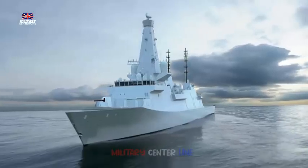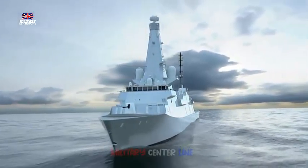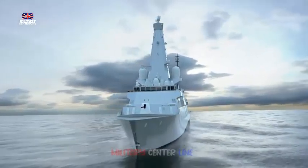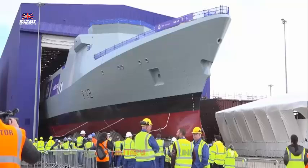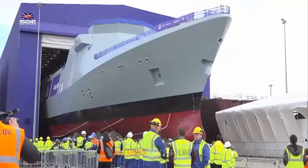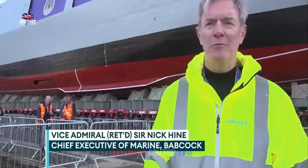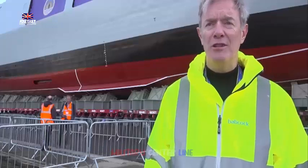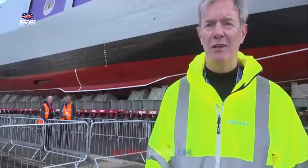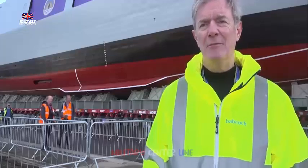HMS Glasgow's expansive bridge is comparable in size to a QEC aircraft carrier and features raised sports car-style seats for the commanding officer and navigator. The bridge has a false floor, allowing cables to be hidden and allowing for easy reconfiguration of the console layout, should the RN wish to implement changes or upgrades in the future. On the deck below the bridge is a large operations room with communications and sonar offices to the port side.